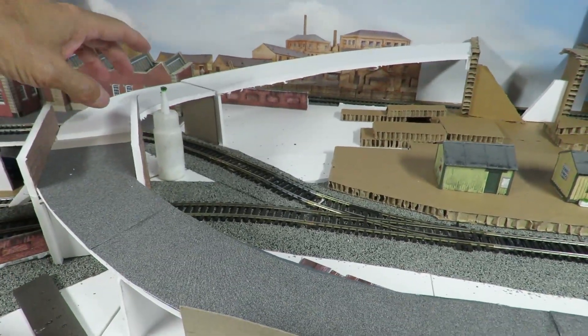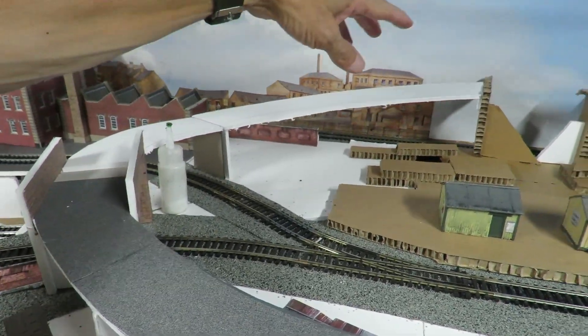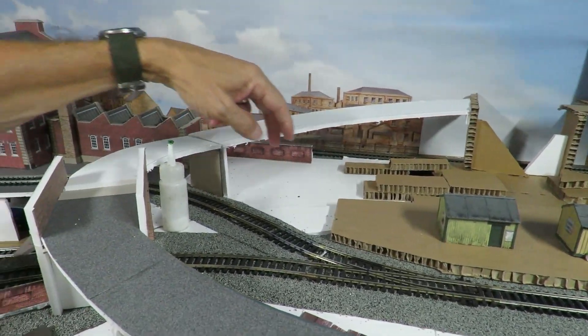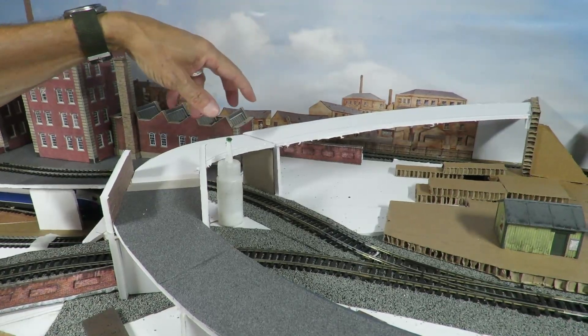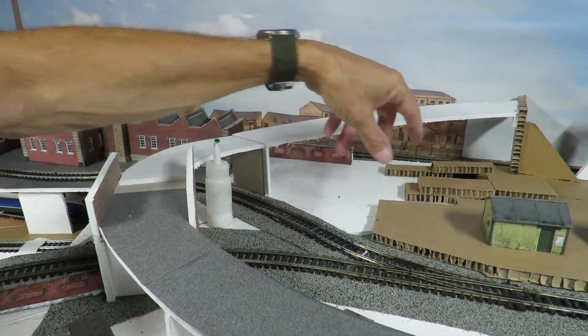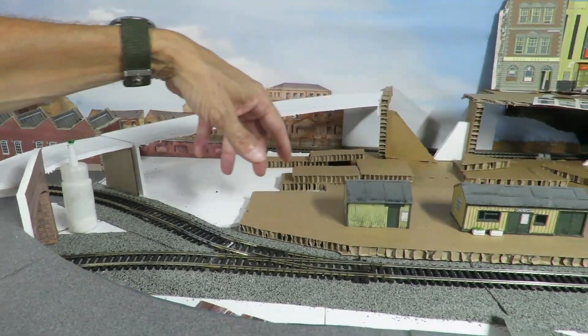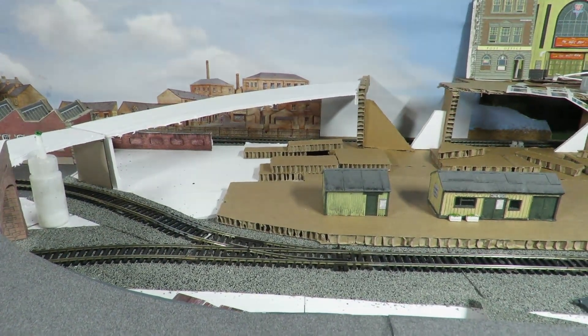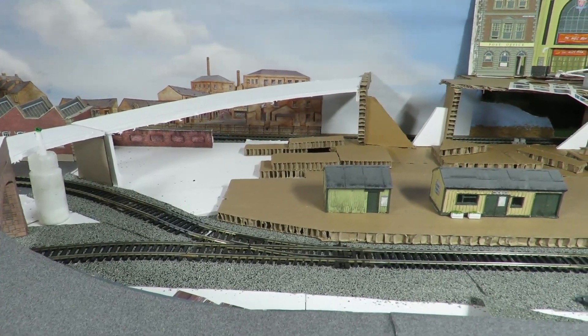We've carried on working on the road, so we now have the road going up to the top. It's really complicated because of all the various lift-off sections, and I've now got to do a road that comes down into the station area. The problem with that is trying to get the lift-off areas missed off, so that's going to be quite interesting.